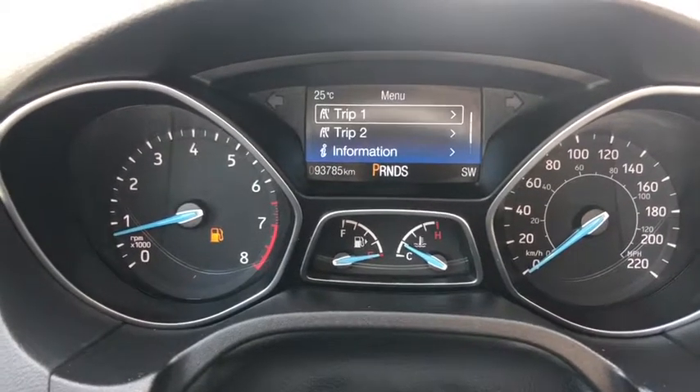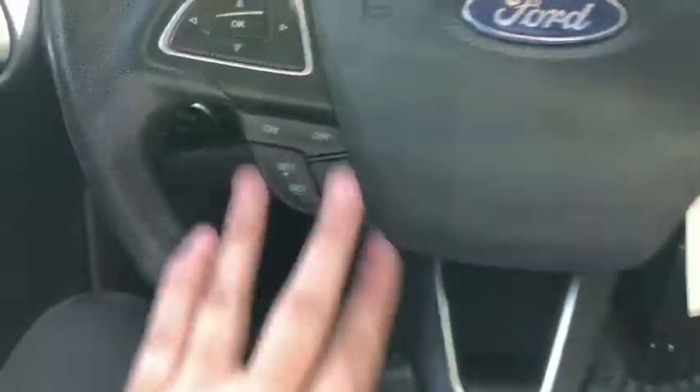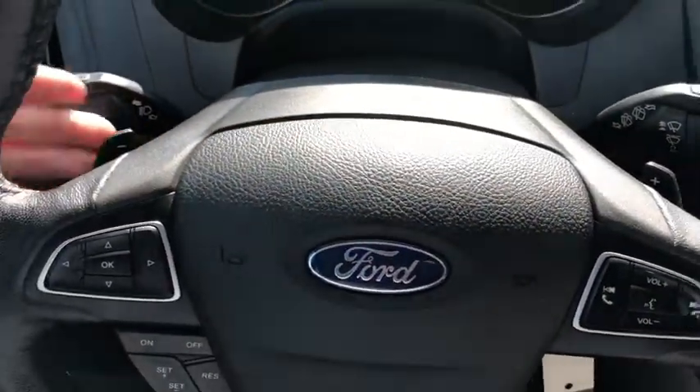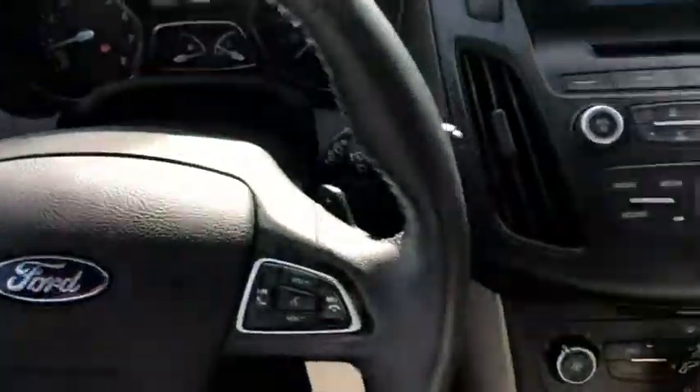You can see that we have about 93,000 kilometers on here. Down below that you have your cruise control settings with your audio and your hands-free on the right. In behind the steering wheel we do have paddle shifters located on the left and the right-hand side.